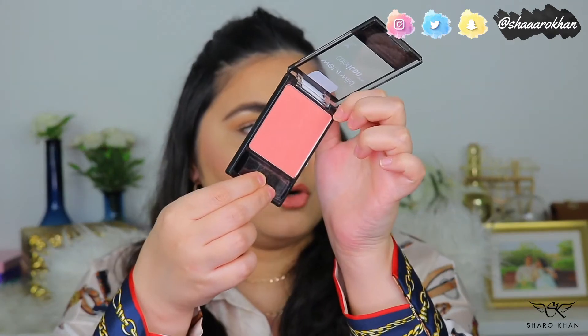My second favorite blush is the Wet n Wild Color Icon Blush in Pearlescent Pink. Wet n Wild is my favorite drugstore brand. This blush is also luminous — it doesn't look flat or matte, it has a beautiful sheen. The color is a corally pinky peachy tone, not Barbie pink, and it looks really gorgeous. Very affordable.